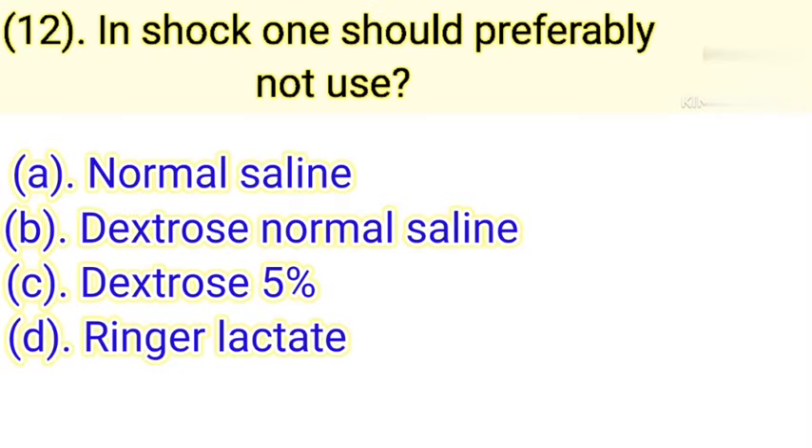Question number 12: In shock, one should preferably not use. Option A: Normal saline. Option B: Dextrose normal saline. Option C: Dextrose 5%. Option D: Ringer lactate. Correct answer is Option A — Normal saline.